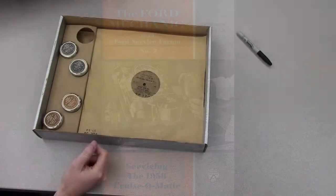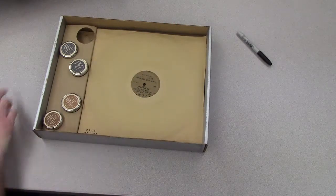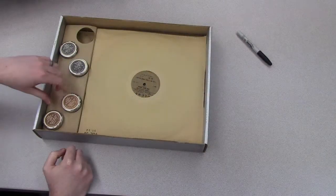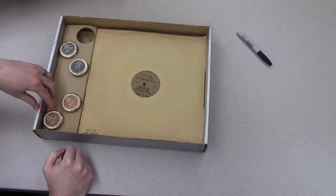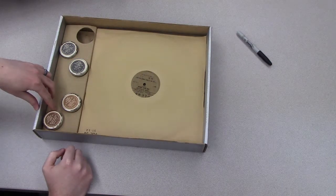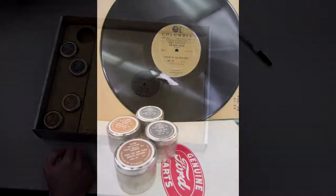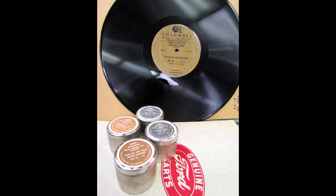Another interesting thing these usually had, for both salesmen and service workers, was these little film strips. Here we have film strips titled 'The Car That's Showing the World,' 'Selling Talk,' 'Servicing the Cruise-O-Matic on the 1958,' and 'The 1958 Car and Truck Service Features.' These also come with vinyl records that would play along with the film strips to provide audio.